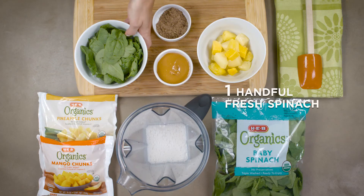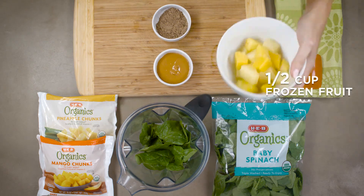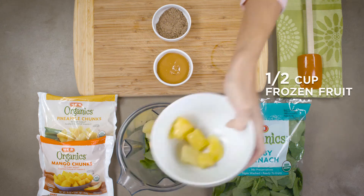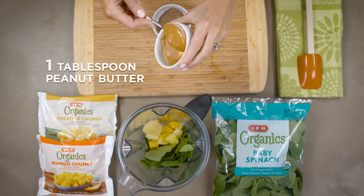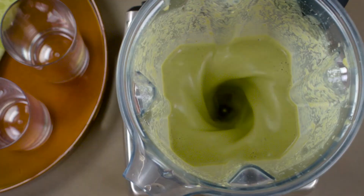Start with unsweetened almond milk, a handful of spinach — you want half your ingredients to be vegetables — frozen fruit for a nice creamy texture, peanut butter for a protein boost, and flaxseed for healthy fat. Simply blend and go.